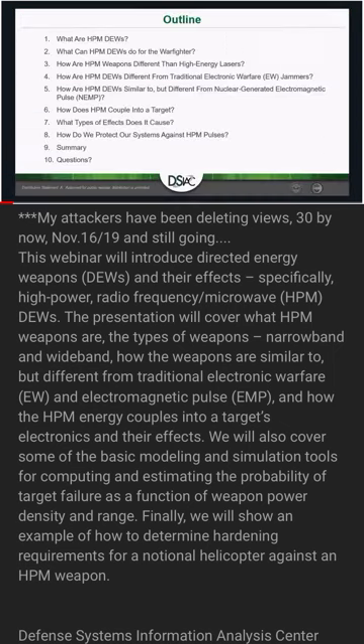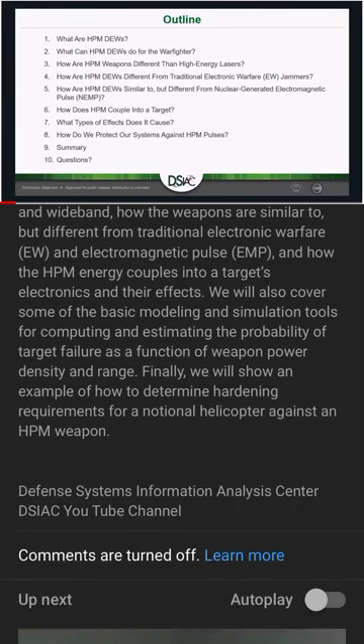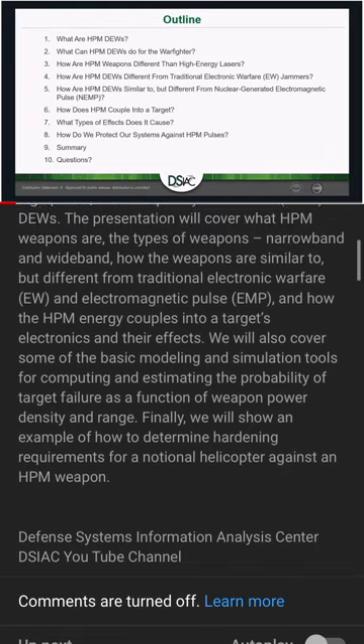The next slide is an outline. What we're going to cover today is: basics of what HPM directed energy weapons are, why they are important to the warfighter, how HPM weapons are different than high energy lasers, and how HPM directed energy is similar to — but different from — traditional electronic warfare.